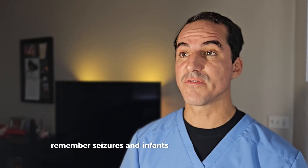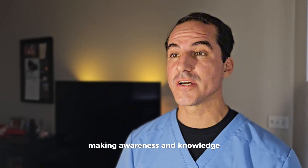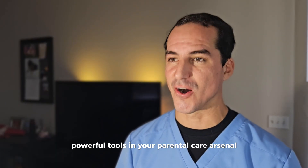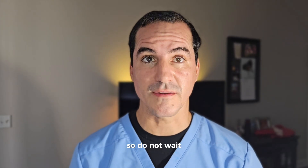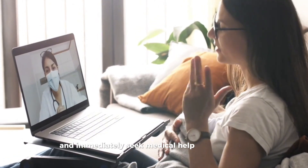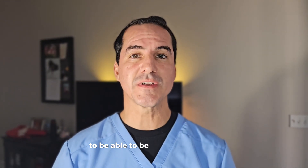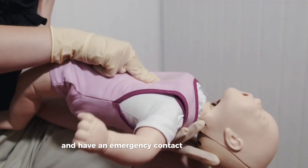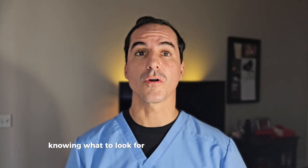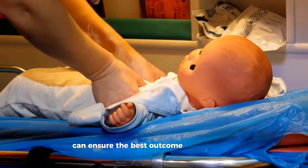If you notice any of these signs, it's crucial to act swiftly. Remember, seizures in infants aren't always dramatic — they can be rather subtle, making awareness and knowledge powerful tools in your parental care arsenal. Time is of the essence, so do not wait. If you think your infant might be having a seizure, record the incident as soon as possible and immediately seek medical help and attention. It's advisable for parents and caregivers to be trained in first aid and have an emergency contact readily available. Knowing what to look for and how to respond with CPR or first aid can ensure the best outcome for your baby.